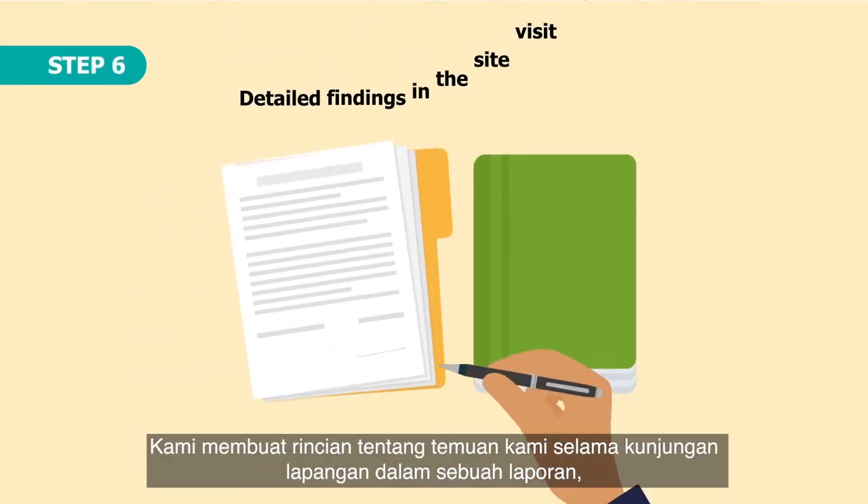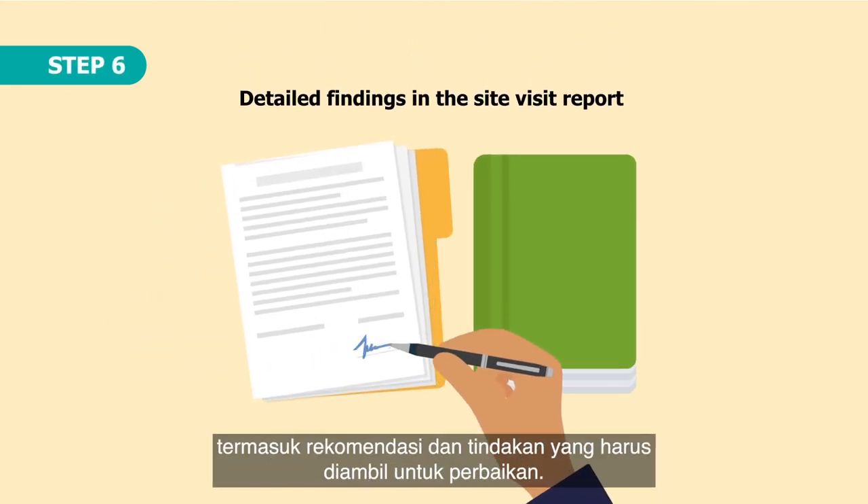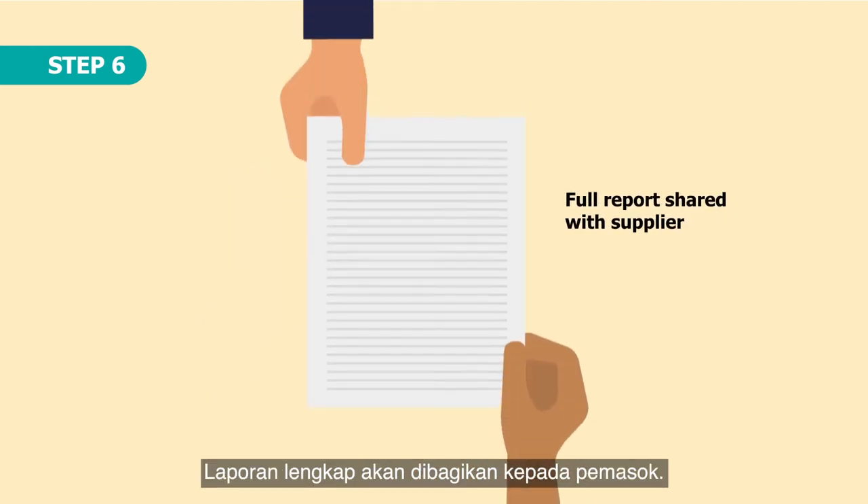Step 6. We detail the findings of the visit in the site visit report, including recommendations and actions for improvement. The full report is shared with the supplier.